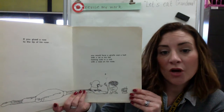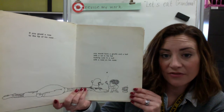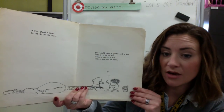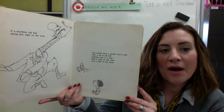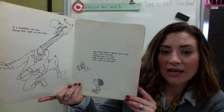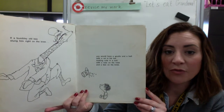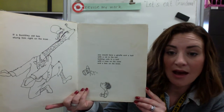If you glued a rose to the tip of his nose, you would have a giraffe and a half with a rat in his hat looking cute in a suit with a rose on his nose. If a bumbly old bee stung him right on the knee, you would have a giraffe and a half with a rat in his hat looking cute in a suit with a rose on his nose and a bee on his knee.